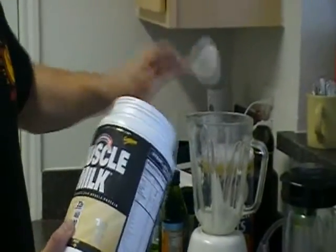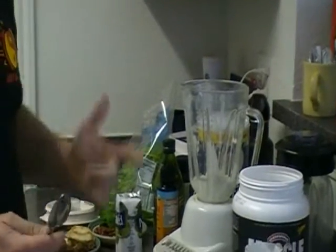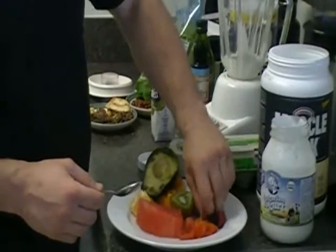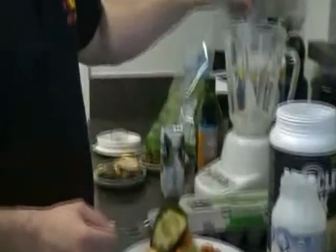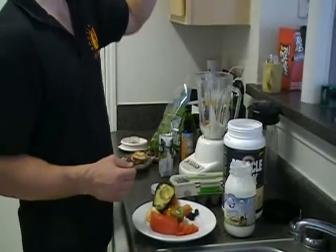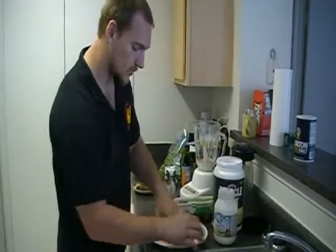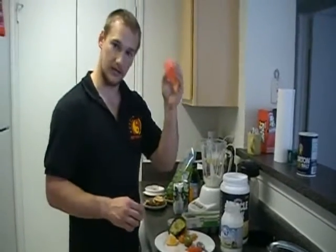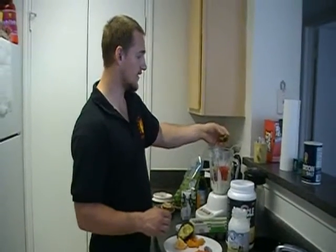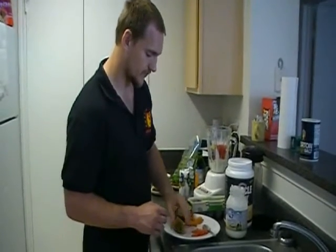Next is some protein powder. I'm just going to put a little in — this is cookies and cream, which is definitely going to add to the nastiness of this — but protein powder helps fill you up, it's a great option. Next we're going to go with some berries. I've got strawberries, but it can be any berries you want: strawberries, blackberries, raspberries, blueberries. Blueberries are amazing.